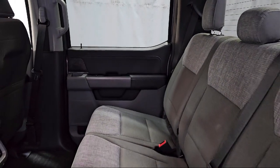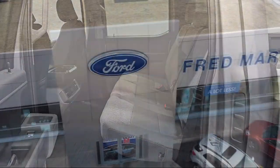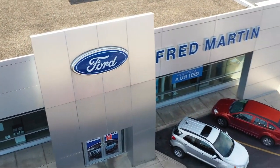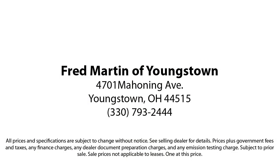Family owned since 1972, Fred Martin of Youngstown has remained a leader in customer service and for being here long after the sale. Our sales and service are all factory certified, which has led us to multiple Ford President's Awards and Mercedes-Benz Best of the Best Awards, with our 4.4 Google and 4.5 Facebook ratings.